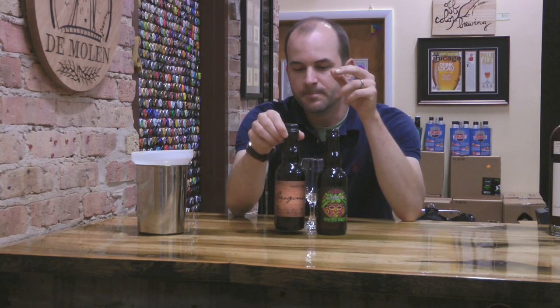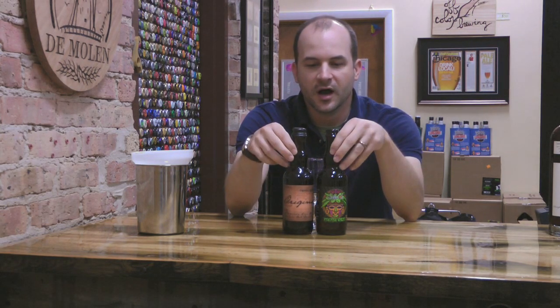So what do we have here? We've got Jackie O's Pawpaw Wheat Ale and we have Crooked Stave Origins. What do these beers have in common? Nothing really, other than I felt like opening them. Let's see what they taste like.